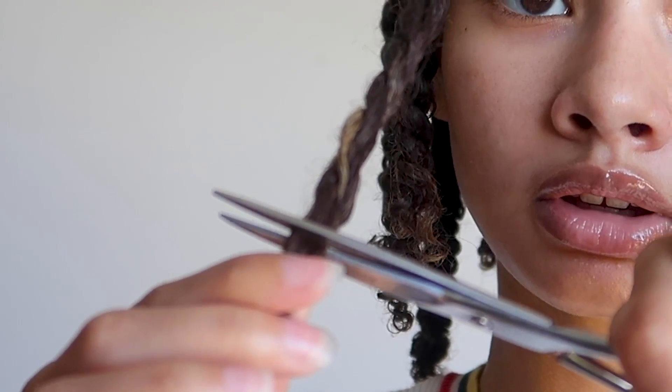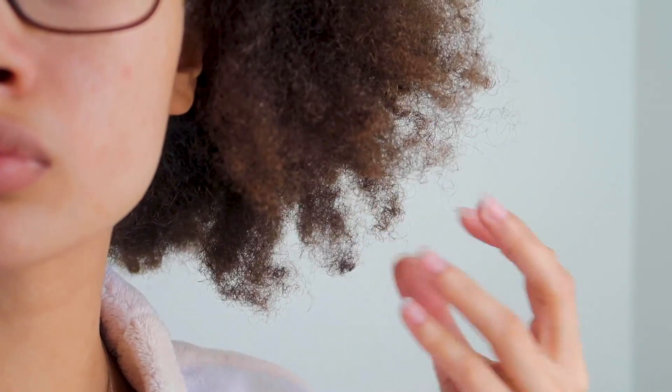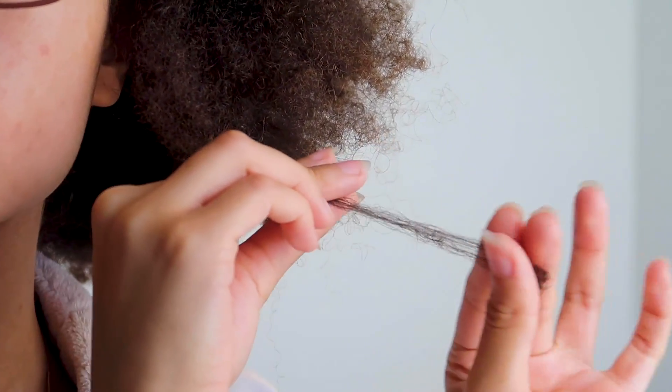I'm left-handed and these scissors are just not working out. Hi y'all, so as the title says, I am trimming my hair today. This is just a close-up of what my hair was looking like before I trimmed it.